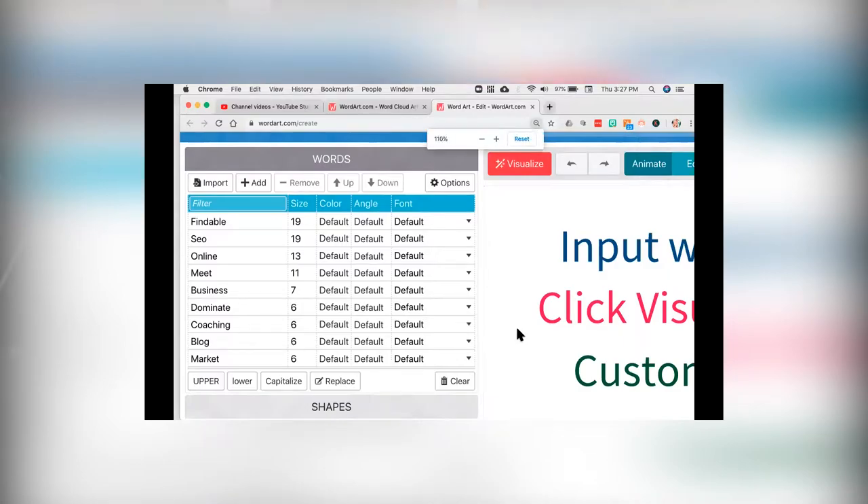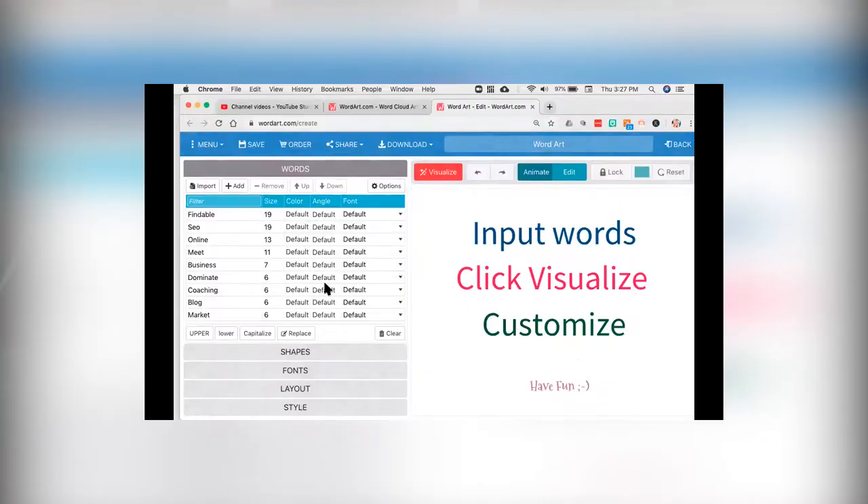Why this is so incredibly important is oftentimes we get into our own head about how to write good copy. What we forget is how to write findable copy. So when you come in, you'll see here I have 19 references of "findable," 19 references of "SEO," 13 of "online." That is what Google literally thinks about what my site is about.